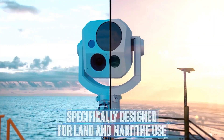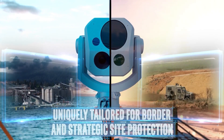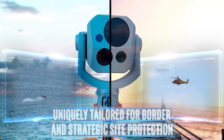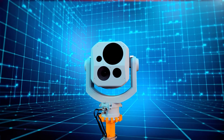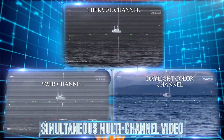The Megapop payload was specifically designed for land and maritime use and is uniquely tailored for border and strategic site protection, or any other missions that require visual threat long-range detection. The system captures simultaneous multi-channel video to ensure images of the highest quality.